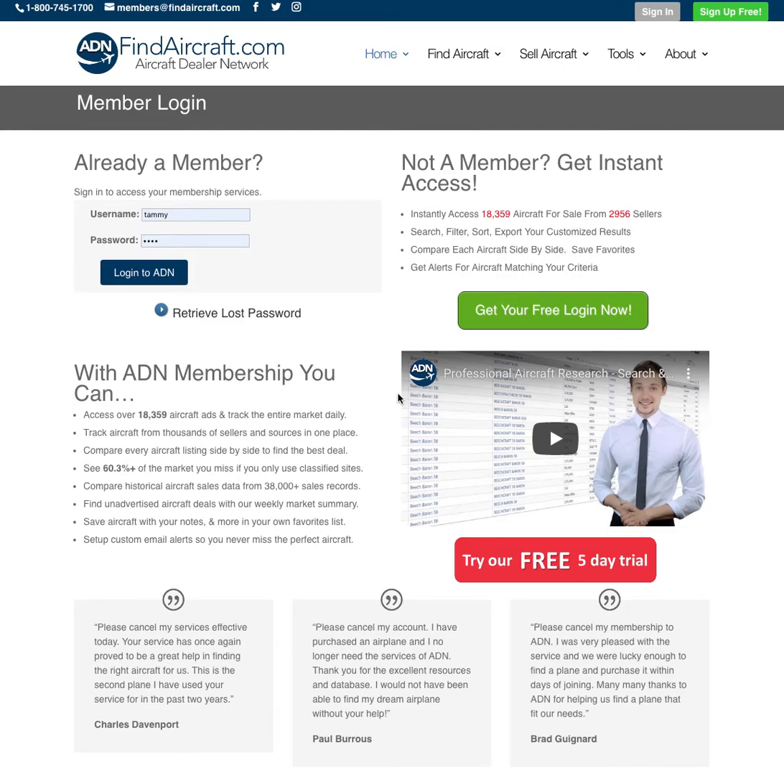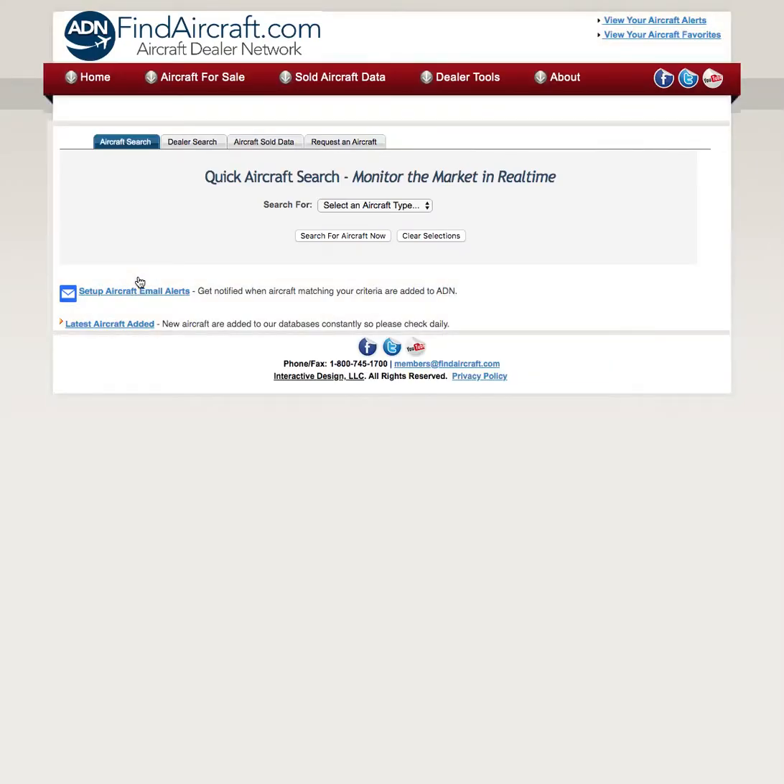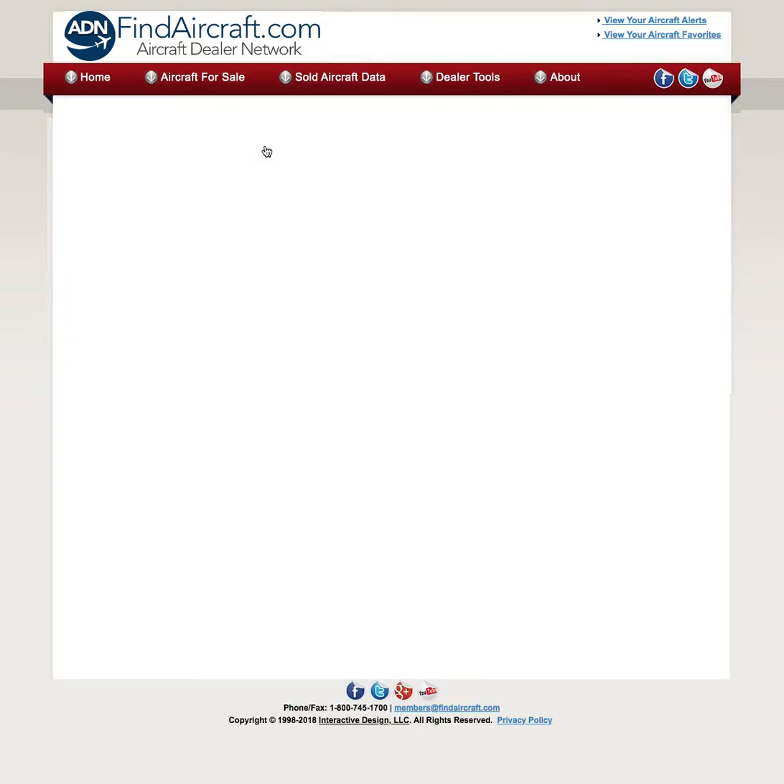Today we'll be researching the cost of a used 58 Baron. I'm going to log into the dealer research center and we're going to look at the sold aircraft data. Click the sold aircraft data tab.